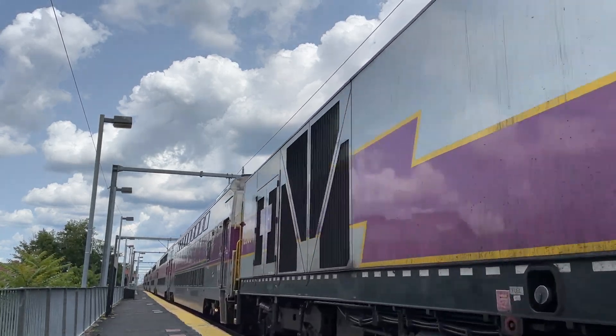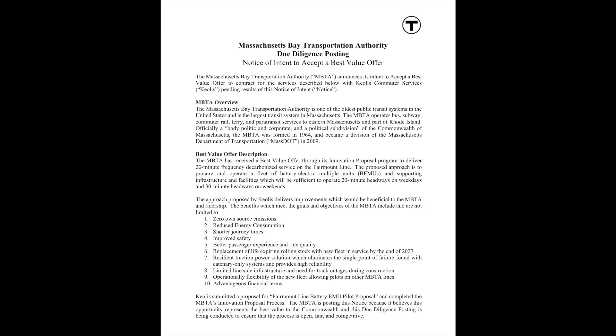All they would have to do is operate electric trains. However, the MBTA proposed a project in July of 2022. The proposed project is focused on electrifying four different lines. Let's break it down.